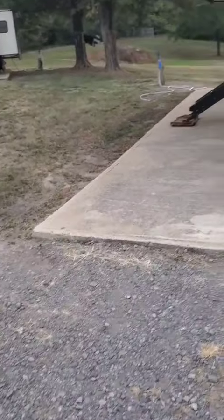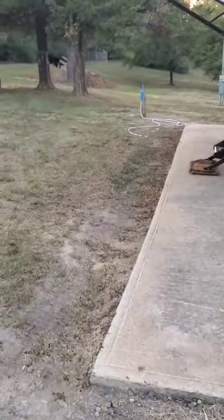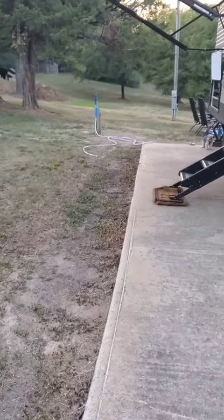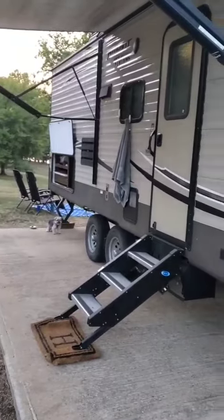The pad's fairly level, didn't have to level very much. It has water and electric. It's been a good day at Lake Worcester.